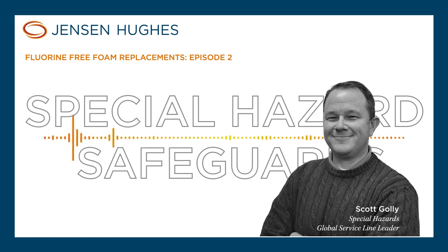My name is Scott Golley — feel free to reach out to me anytime with any questions. I'm certainly here to support you. Thank you.